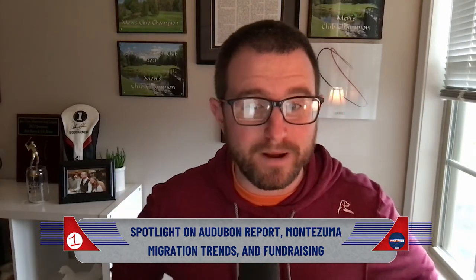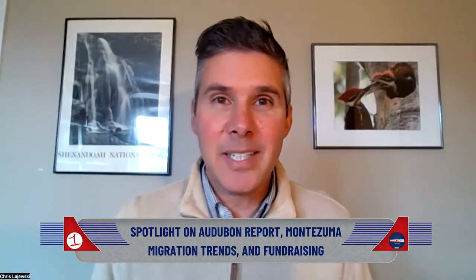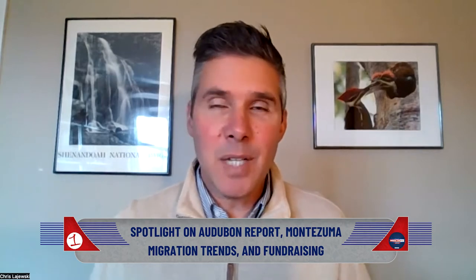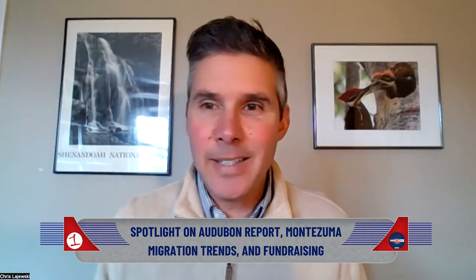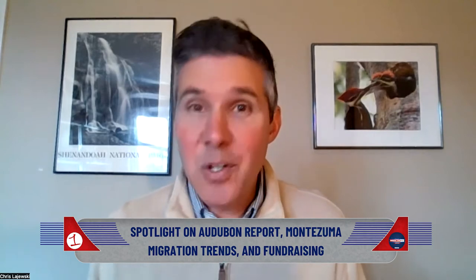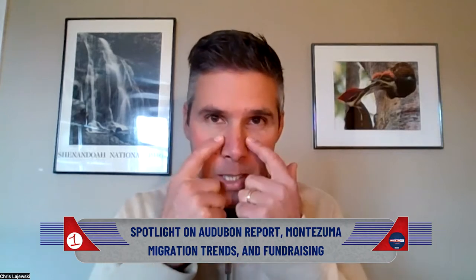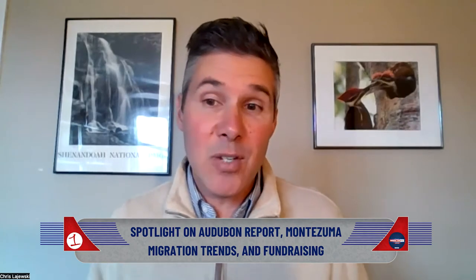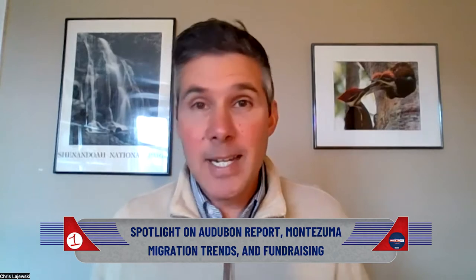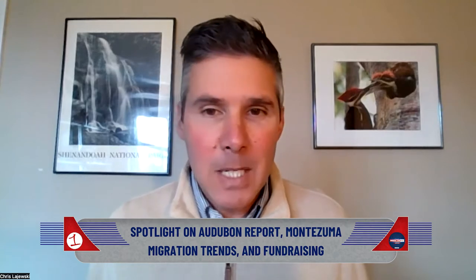Let's talk about the fall bird migration. What are we seeing? We're still in the middle of the waterfowl migration here at Montezuma, and incredible numbers of ducks, geese, and swans continue to migrate southward out of the boreal forest in Canada and the Arctic tundra. We're starting to see the first tundra swans arriving at Montezuma. Those are large white birds with black bills, sometimes with a little bit of yellow on the bill as well, and they're going to be around until the marshes start to freeze over, which could be as early as December.